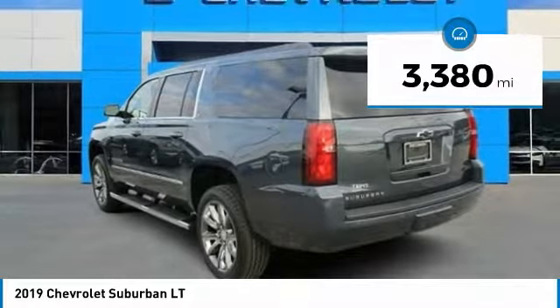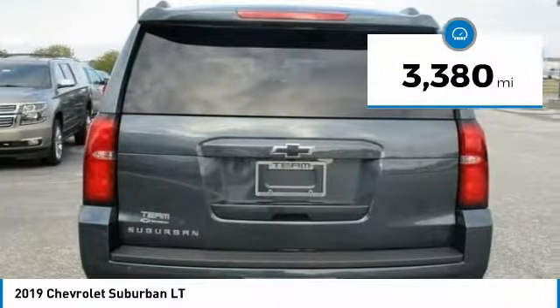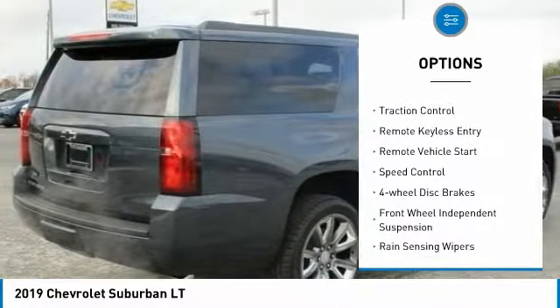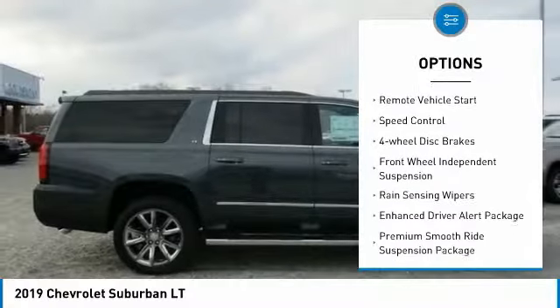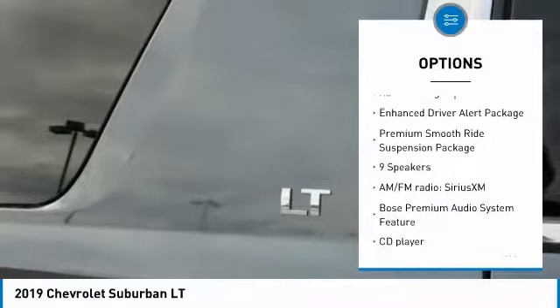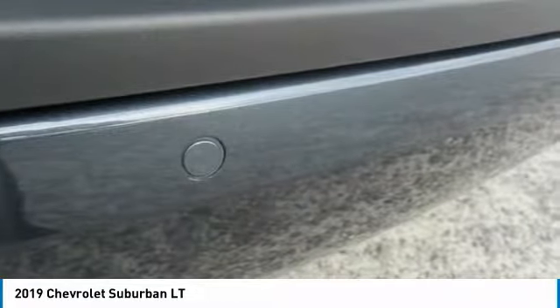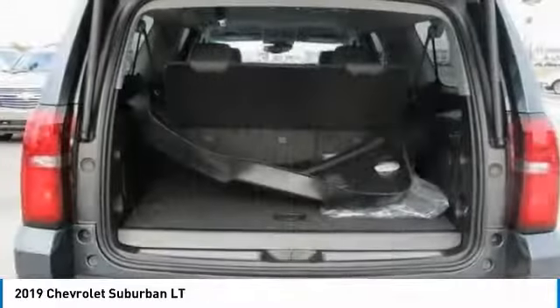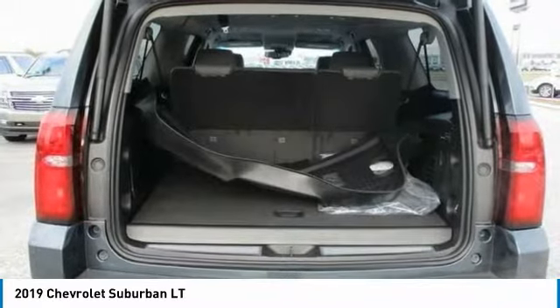This vehicle has less than 4,000 miles. Here are some of this vehicle's great options: electronic stability control, power lift gate, brake assist, traction control, remote keyless entry, remote vehicle start, speed control, four wheel disc brakes, front wheel independent suspension, rain sensing wipers. Your new ride is just a phone call away.